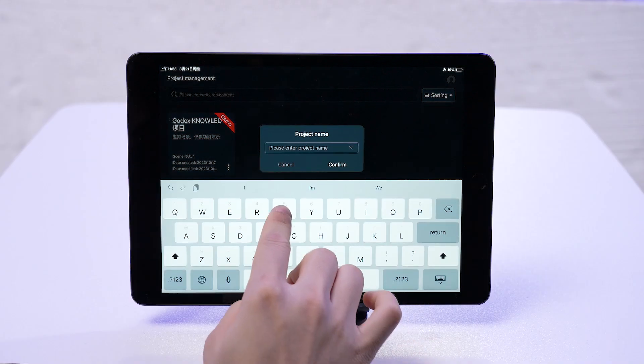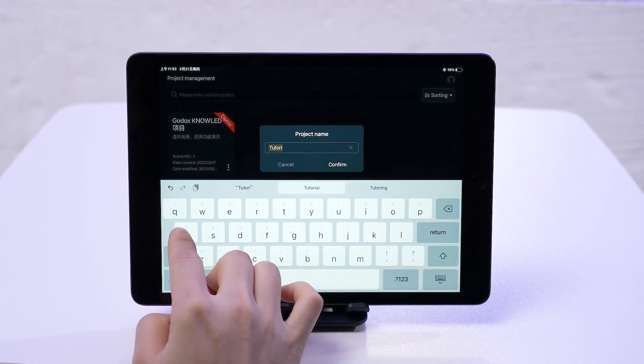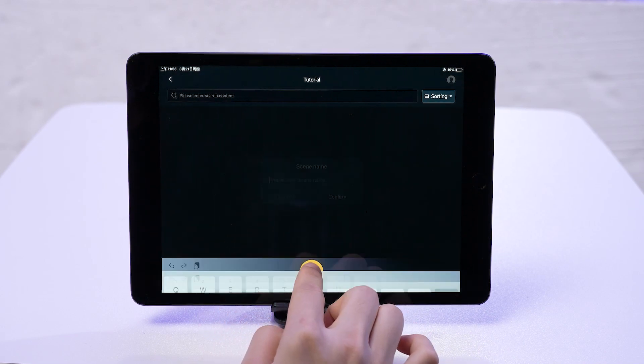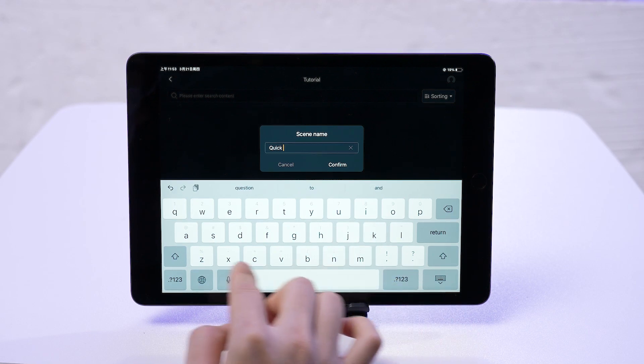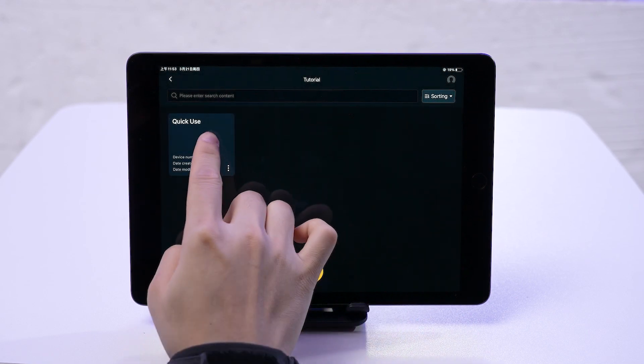Once you're logged in, you'll land on the project management screen. First up, let's create a project named 'Tutorial' and dive into it. Inside, we'll create a scene named 'Quick Use' and hop into that. Welcome to your main control interface.